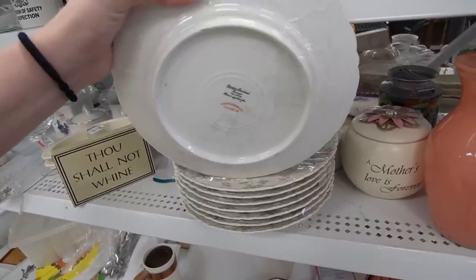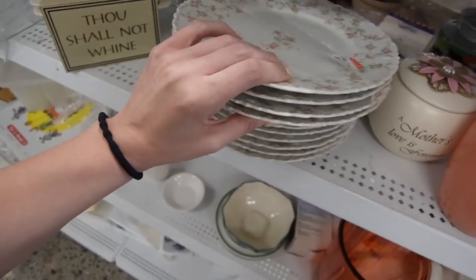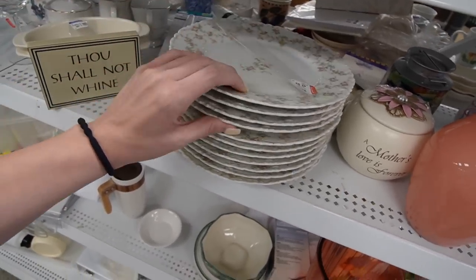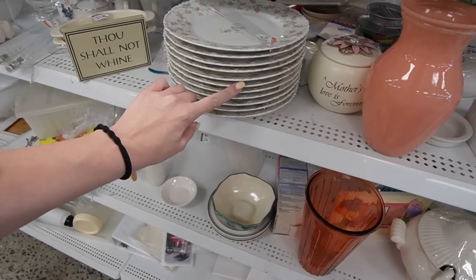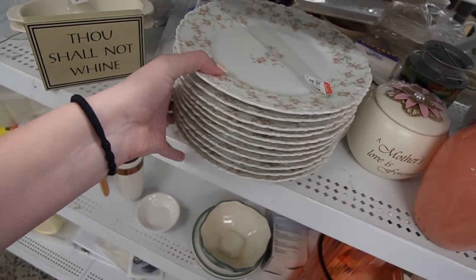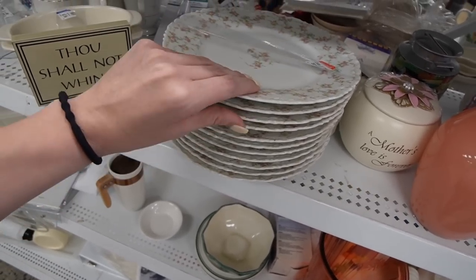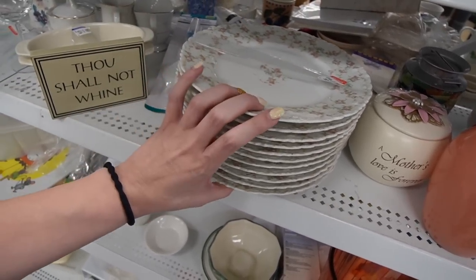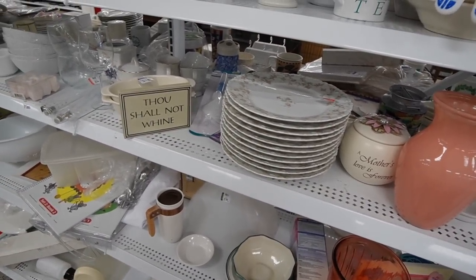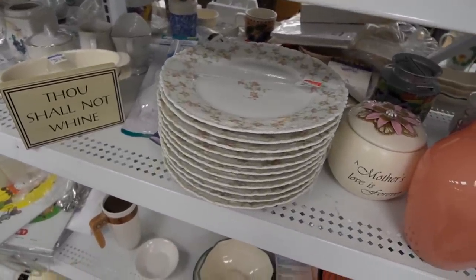Oh, they're Theodore Haviland. So those ones I'm a little tempted by. $2.99. Three, six, nine — so nine bucks for the whole stack. And I feel like those plates at least would sell for like eight to twelve a piece, just going by what they are and what the name is on them. I think I'm going to grab plates today. I hope I don't regret it. They're pretty easy to list and they're just quantities, so I shouldn't have too much issue.